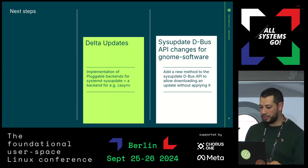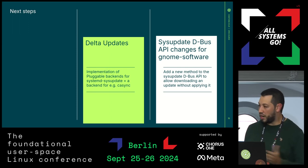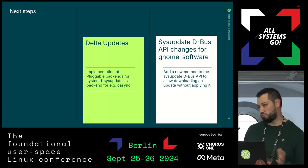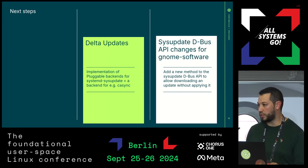Delta updates and the D-Bus API — we may want improvements to the D-Bus API as we work to improve the GNOME Software plugin. There are some discussions with the GNOME Software maintainers as to how we could improve the API. This is also future work that we could do.